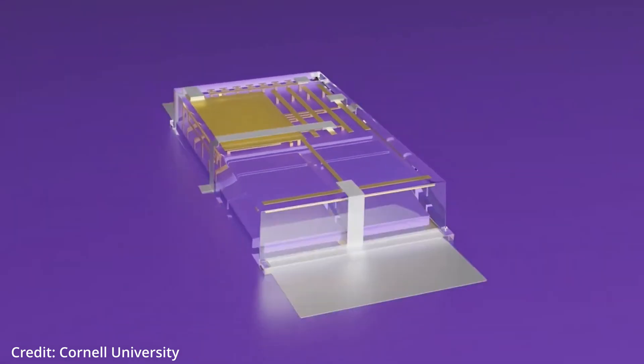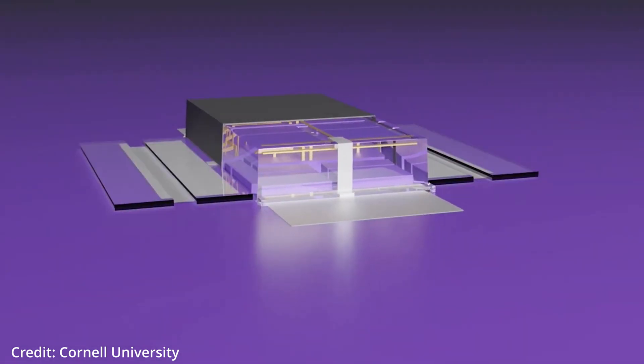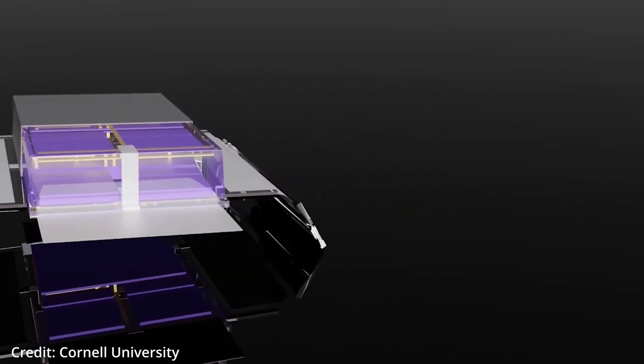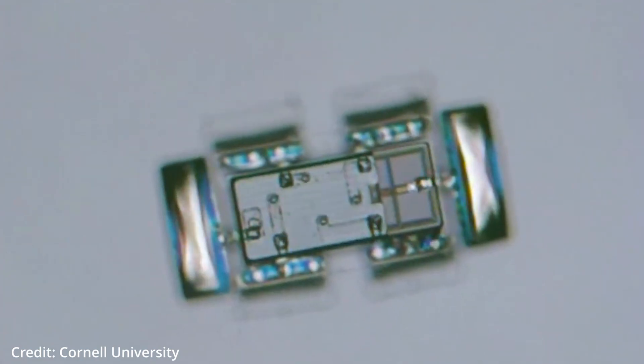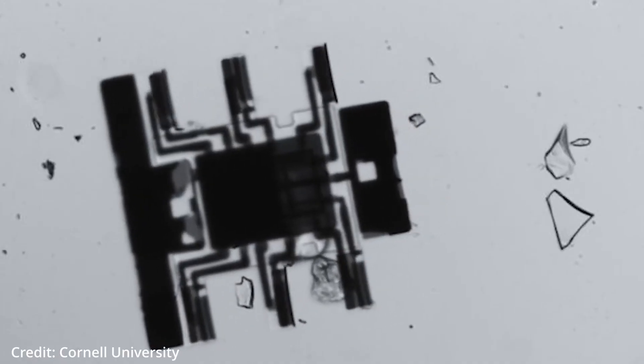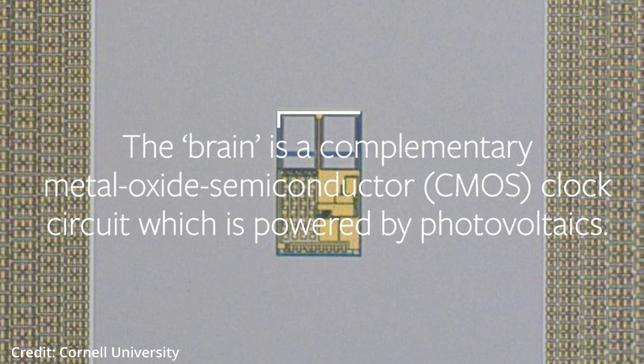Cornell University researchers installed electronic brains on solar-powered robots measuring 100–250 micrometers in length, which is smaller than an ant's head, and these robots can therefore walk independently without external control.